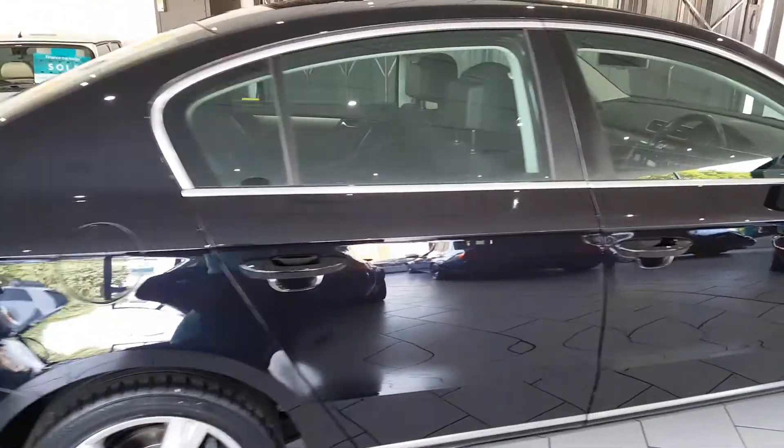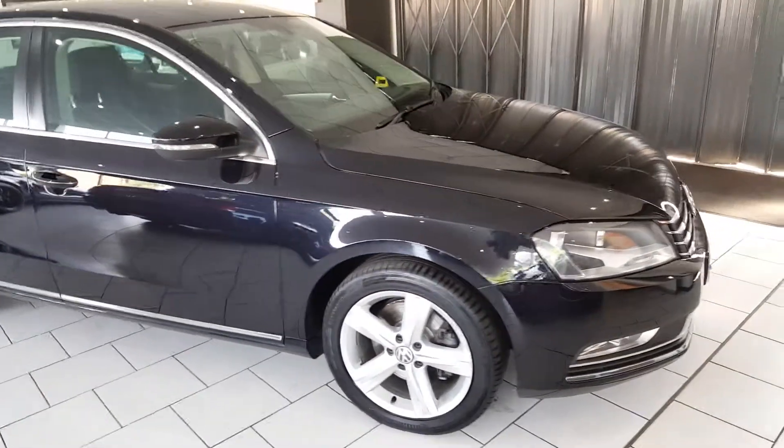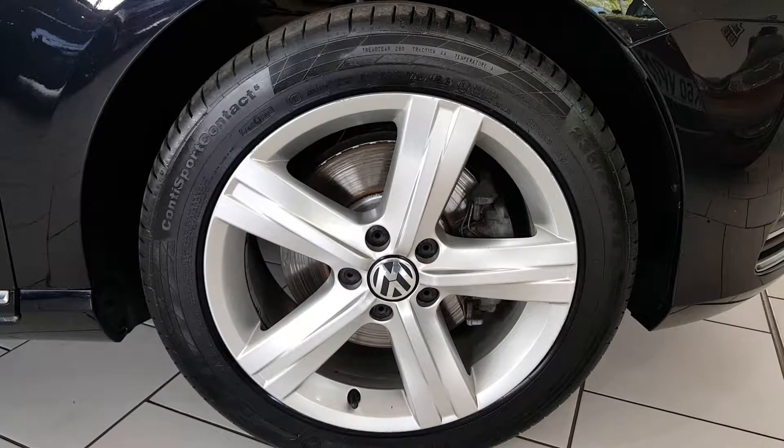There's six stamps in the service history book, all by the same local VW dealer. It has the 17 inch 5-spoke alloy wheels.